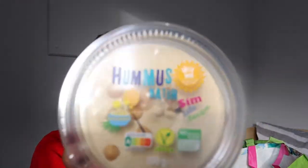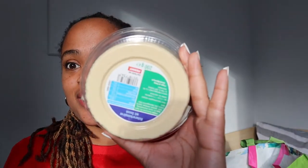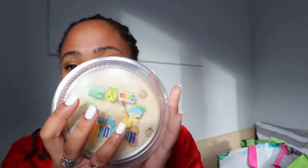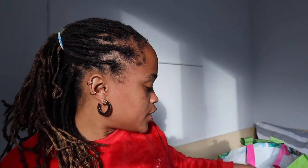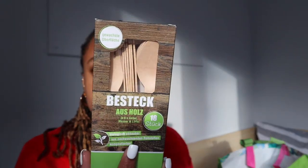I got some hummus to eat with my bread. I got some really good bread that looks so fresh, and when I went in there she couldn't even speak English so I had to just point to this stuff. I got some bread to eat with butter for breakfast, and I got some knives and forks — they're wooden, so that's cool.